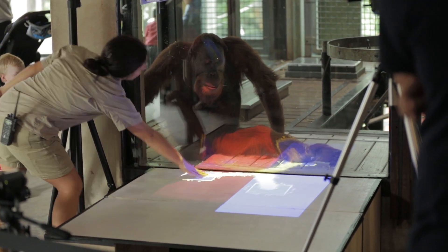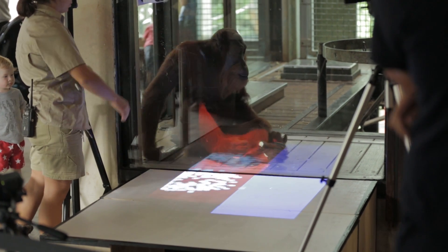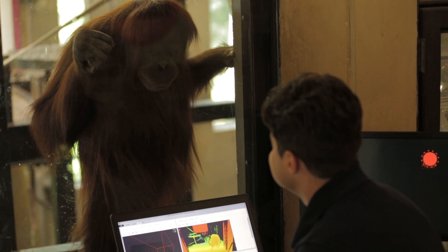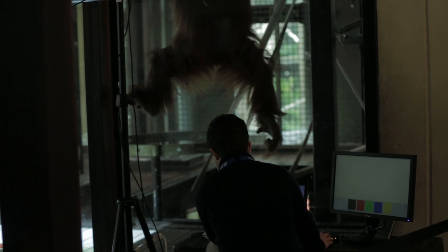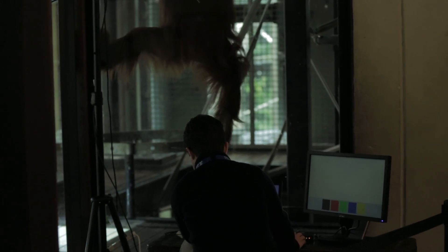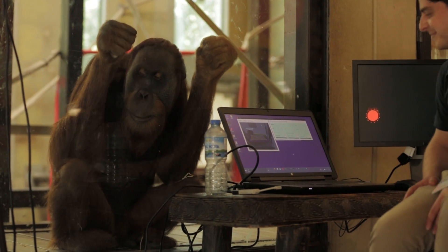The most exciting part for me is getting the chance to develop software that's not going to be used by a human. When you develop software for humans, you expect the user to be able to click a button, for example. But in this case, we expect nothing. We found straight away that they were really attracted to moving objects.